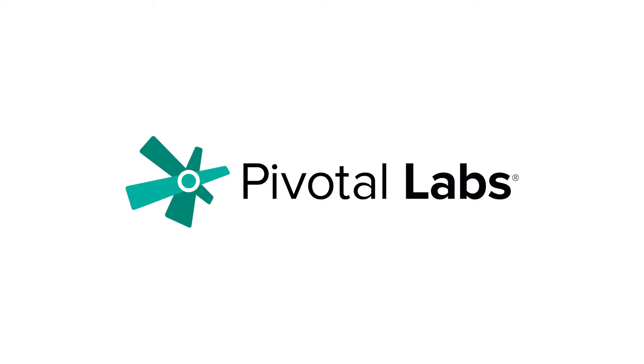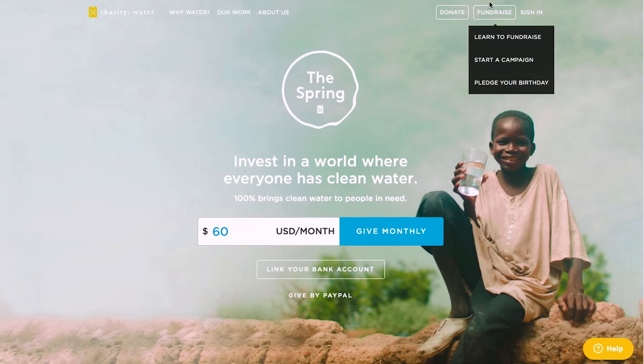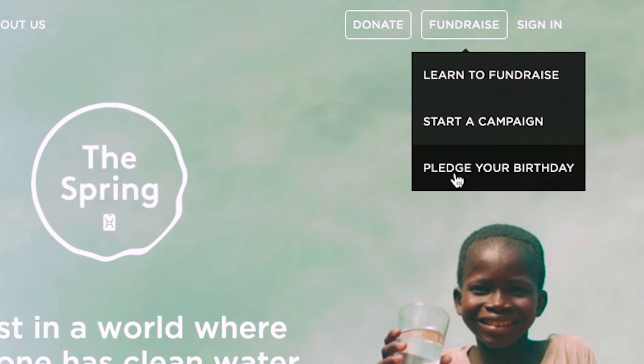At Charity Water we've had three engagements with Pivotal Labs. The first one was probably the largest and most ambitious software project Charity Water has ever done — a complete rewrite of our online fundraising and donation platform.